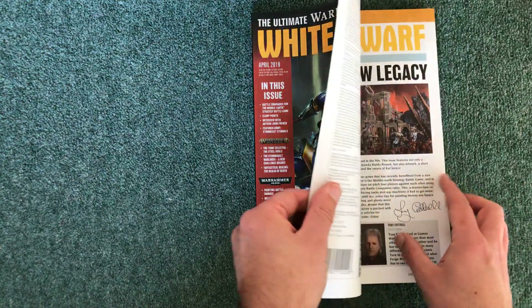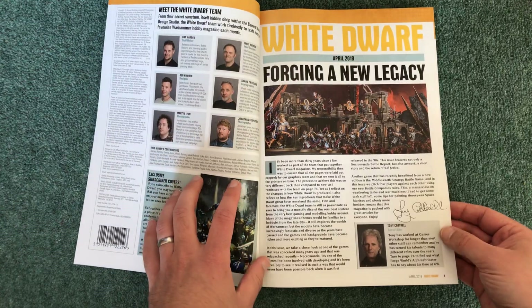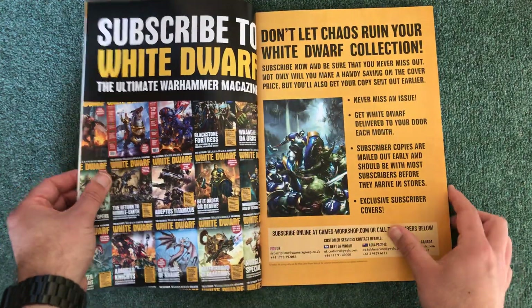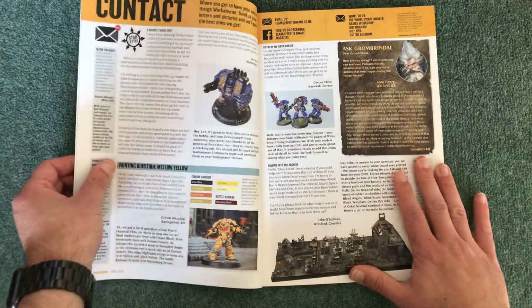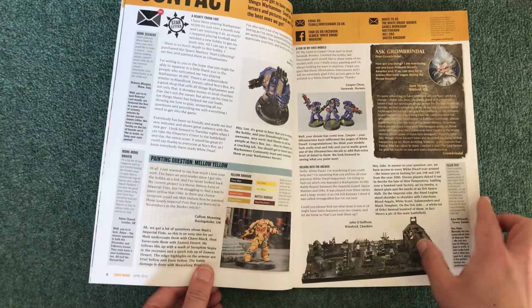I really like this new format of White Dwarf — it's putting a lot more relevant content in. We've got our usual guest editor Tony Cottrell. There's the usual bump at the beginning, adverts for subscription of course, and then the letters page with the usual stuff, including a painting question about yellow.